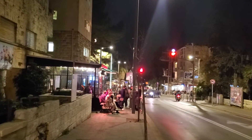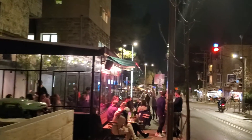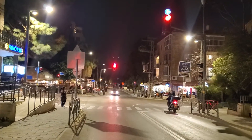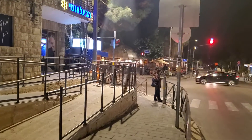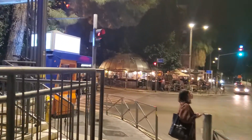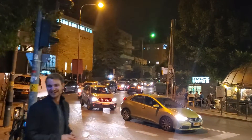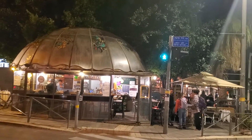Coming out of Mamila, you have Agron Street, where I had that incident with the guards at the American Embassy. But originally, Agron Street was also part of Azza Street, which we're on now. So it led from the Old City of Jerusalem, southwest, towards Azza, or towards Gaza.